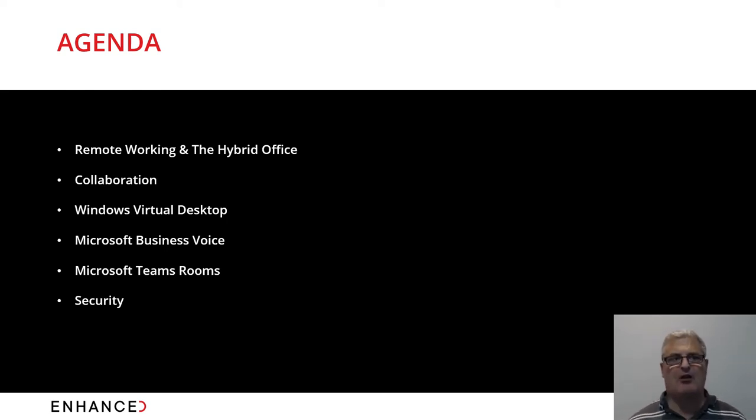The agenda for today covers remote working in a hybrid office — where we are today, how organizations look in terms of the pandemic and what it's done to business, and how that's driven more need for collaboration within the business to maintain productivity levels.